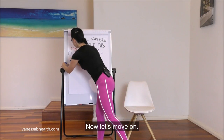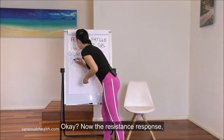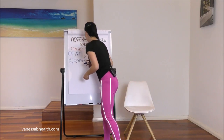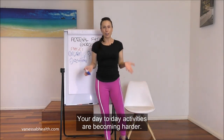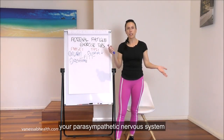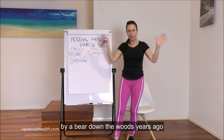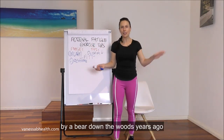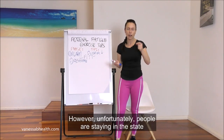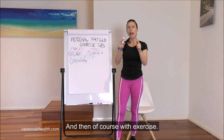Stage two of adrenal fatigue is the resistance response. You're starting to notice that you're not functioning too well and your day-to-day activities are becoming harder. The fight-or-flight response is definitely activated — that's your sympathetic nervous system versus your parasympathetic nervous system. Unfortunately, people are staying in this fight-or-flight state well beyond what they need to be, even sitting at a desk and then of course with exercise.